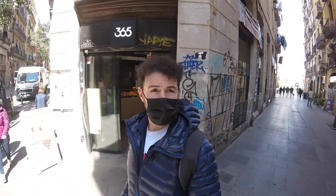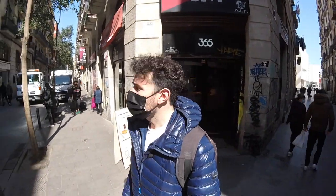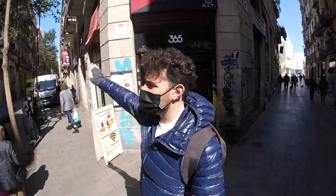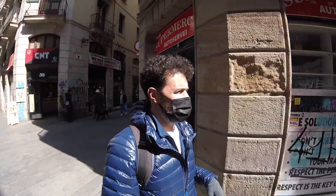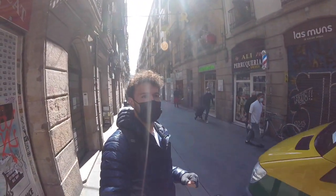We're going to take a left and cut down here onto a very popular street called Joaquin Costa. It kind of stretches down from the top of the Raval and has a lot of different restaurants, bars, and even some shops along it.